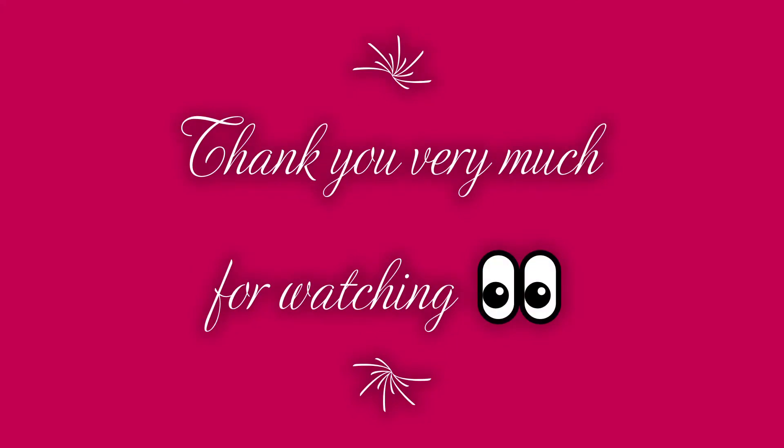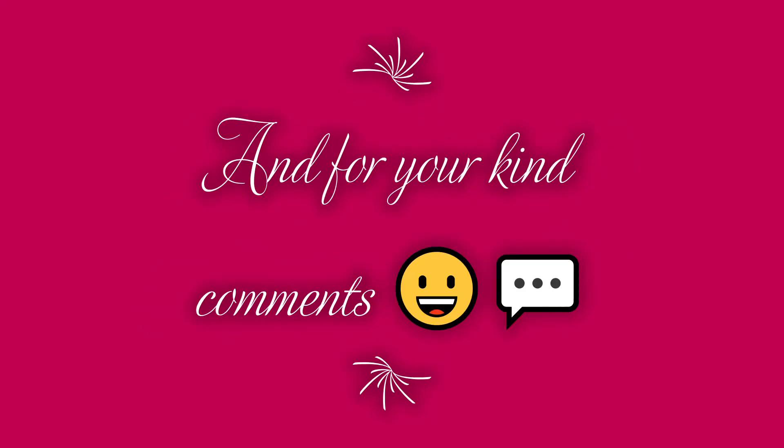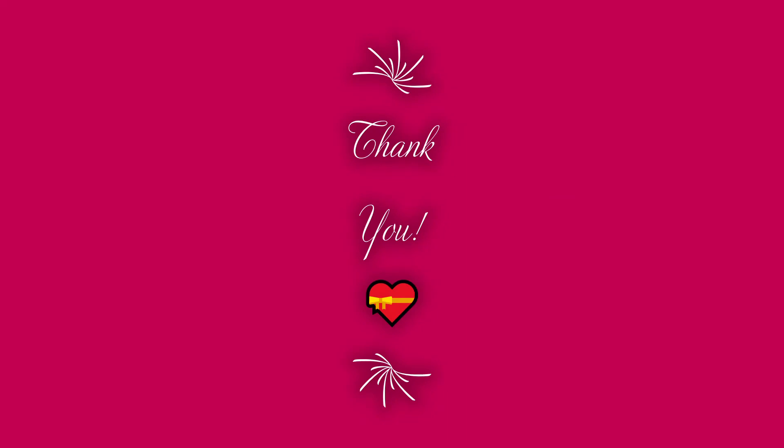That's everything I got in the December Macy's Beauty Box. Thank you for watching.